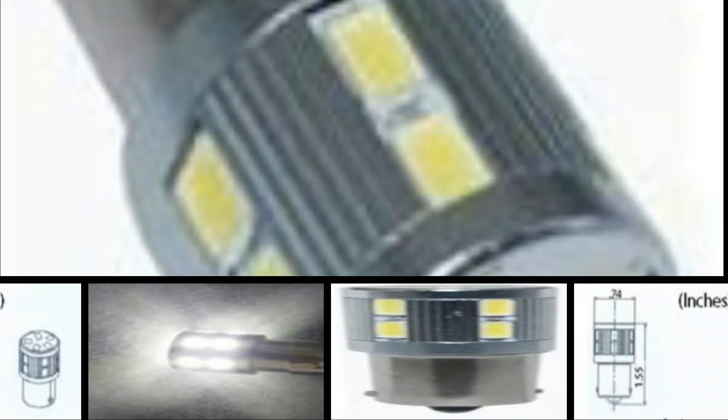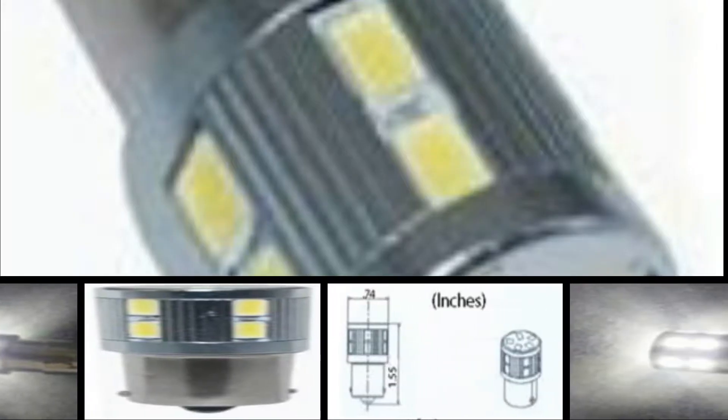Available in white 6000K. Up to 250 lumen output, comparable to a 25 watt incandescent light bulb. Each 5730 SMT has half a watt of power.